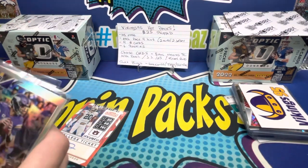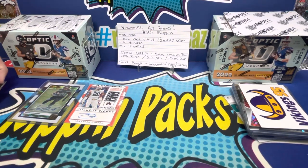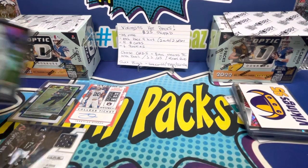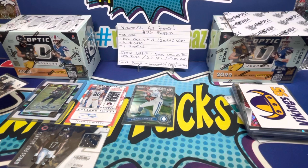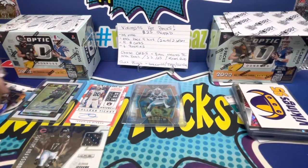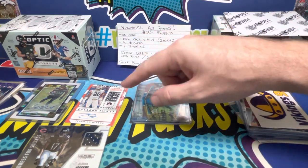So Connor got two autos on his side — that's our two autos guaranteed. We also have a Pierre Garçon numbered card. So we've confirmed two autos, one patch, and we're looking for one more patch and three more numbered cards. The Carson Wentz tie-dye comes in at 199, so that goes in the numbered pile.